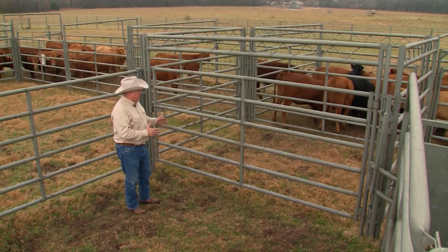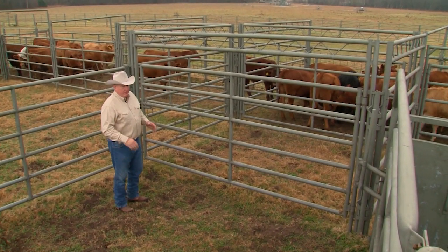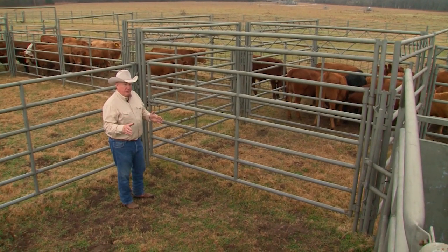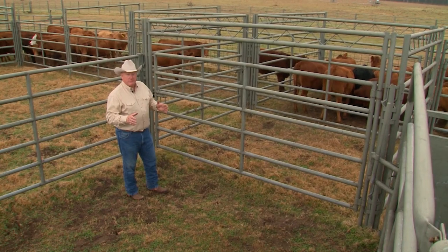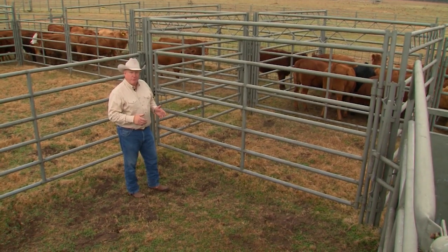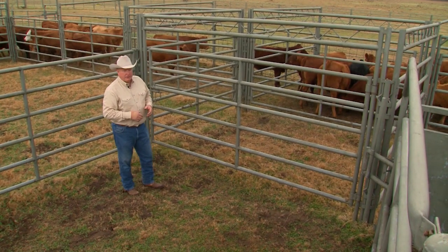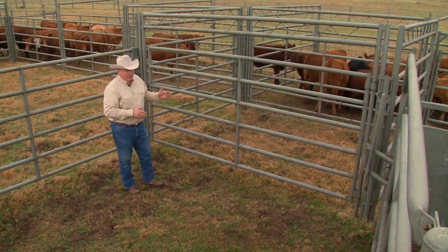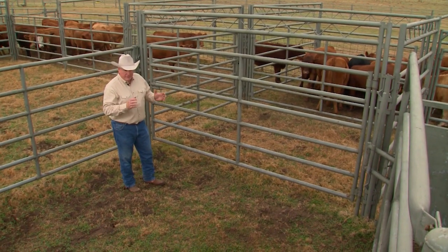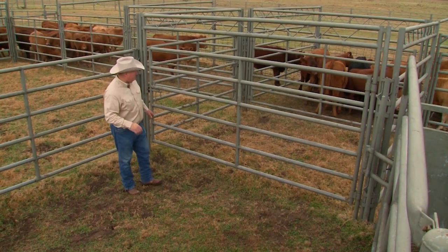As we are ready to reload the sweep tub and crowd alley, we don't want to use the sweep tub or a bud box or any other crowding area as a place to warehouse cattle. It's a flow-through part of the system. The sweep tub allows you to use the gate to go ahead and push some cattle around that don't want to flow through. In this scenario, we're not going to put anything in there until we're ready for them to go into the chute or into the lead up to the chute.